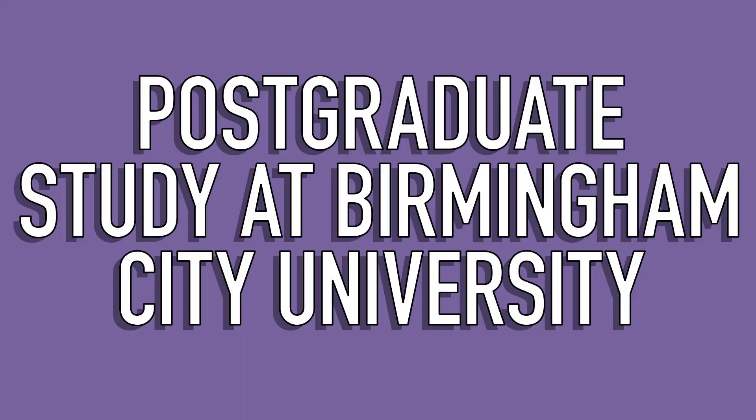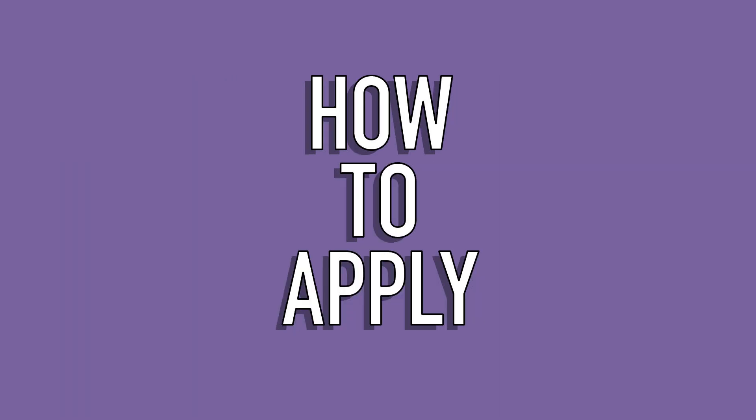Hi, I'm Josie and I'm a master's student at BCU. I've started my postgrad this September, September 2021, after I finished my BA also here at BCU this summer.